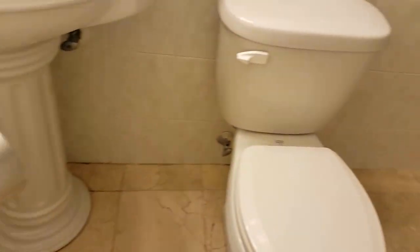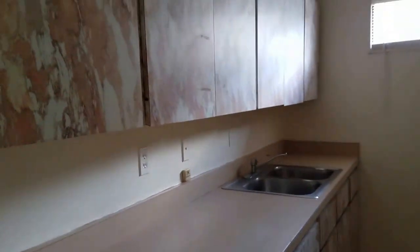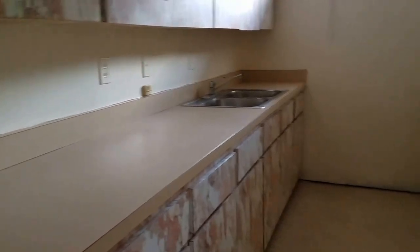We have another bathroom which actually has a shower, which is nice, and a pedestal sink — all tile. Then we have the kitchen with some unattractive cabinetry, but it's a full kitchen. There's a 220 stove and of course a refrigerator. This office is 15 by 15.